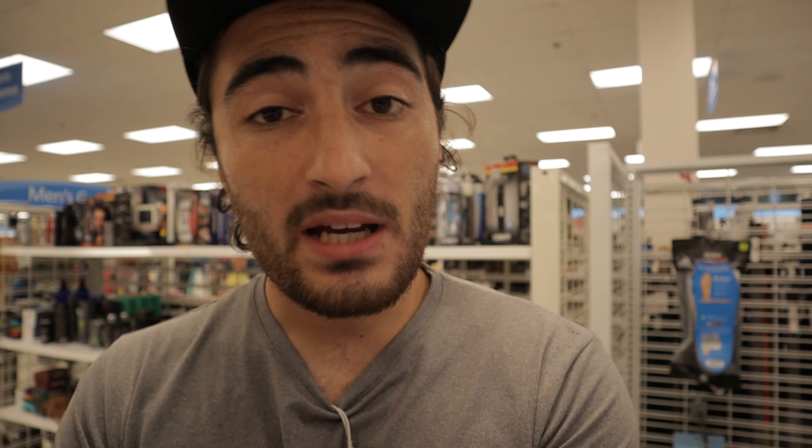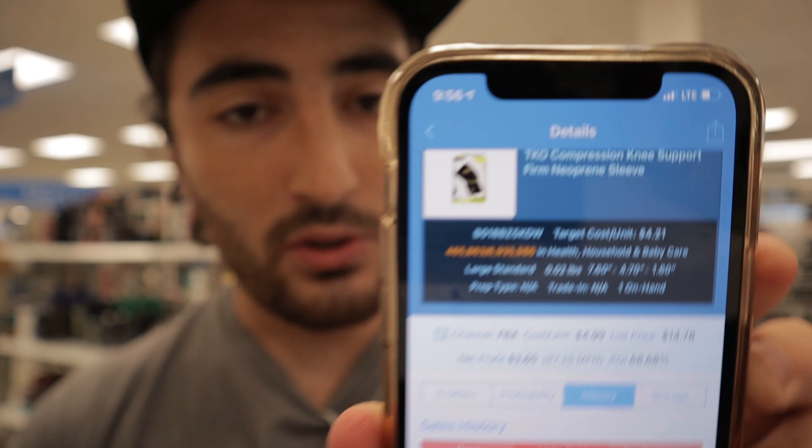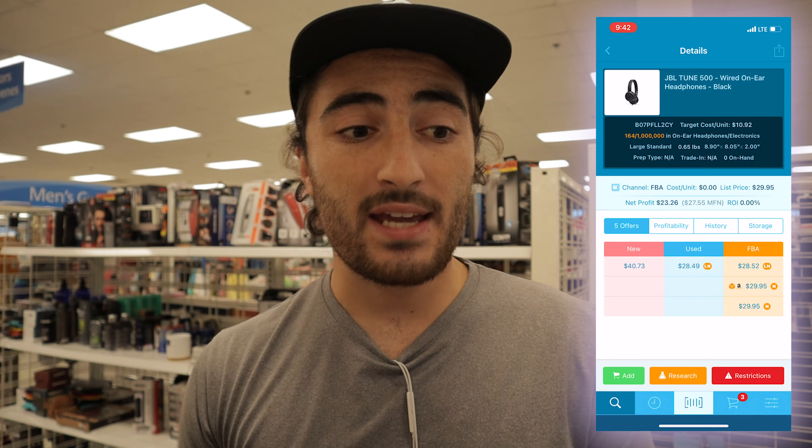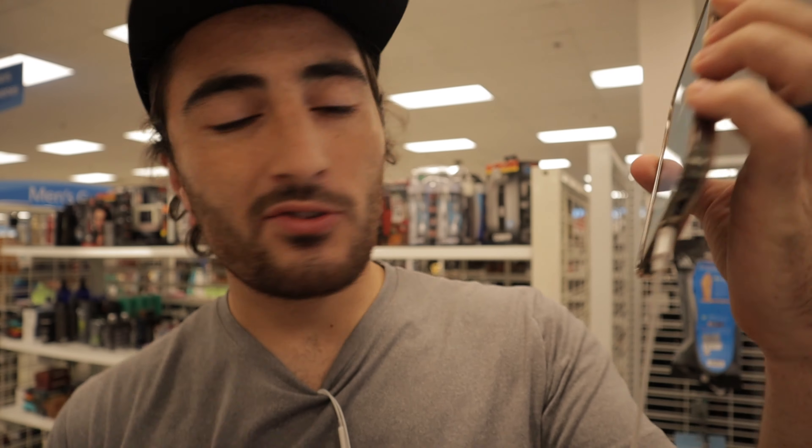Someone commented asking why I bought something when on Scoutify 2 it was orange. A couple of times subcategories will say 'out of a million' and automatically be orange — that's actually what we saw with those JBL headphones that had a rank of like 150 but were still orange. These ones do have a high rank, but you can even check on things like Keepa or ScoutIQ to see how much something is selling. There are probably 10 sales over the past three months, so it's definitely worth picking up. Don't only rely on the apps — know what the actual numbers mean.